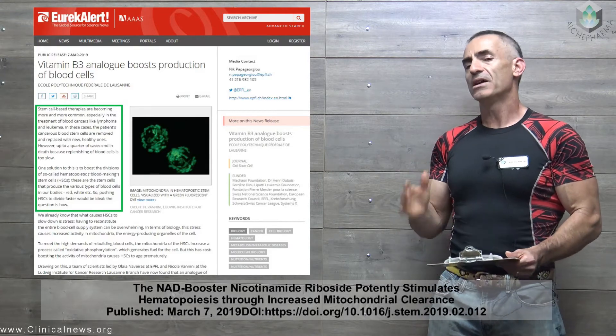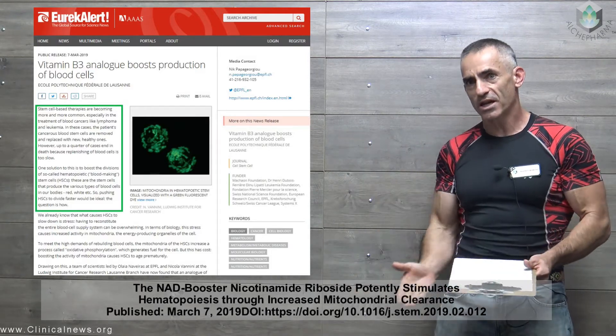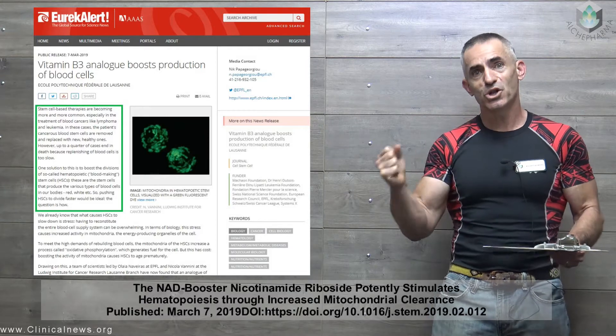Keep in mind this is an animal model, so there's really not any human dosaging that can be recommended from the study. However, the potential — or I should say the outcome — of nicotinamide riboside is what we're looking at.